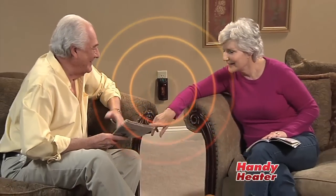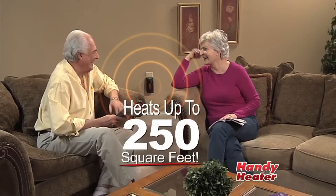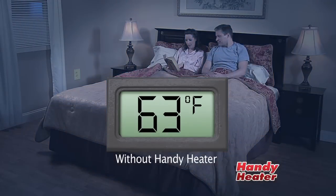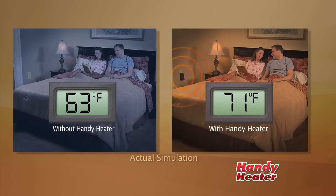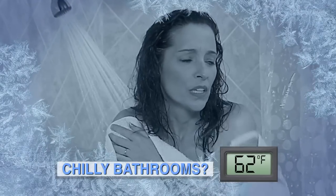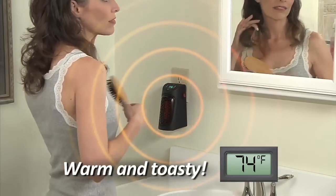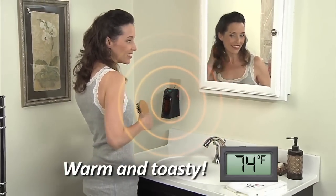Powerful enough to fill any room up to 250 square feet with warm, comforting heat. This room was a chilly 63 degrees, but with the Handy Heater, it's a warm and comfortable 72. Bathrooms are especially cold, and cold tile is like ice on your feet — but with a Handy Heater plugged in, your bathroom is always warm and toasty.